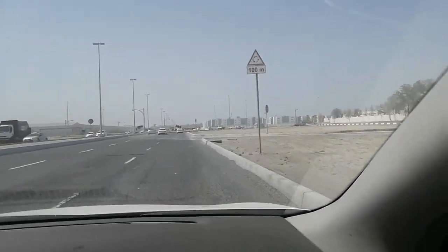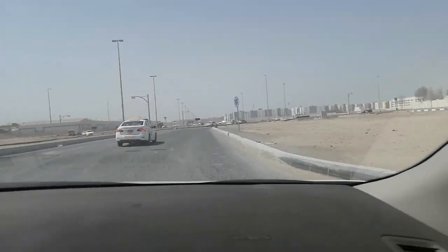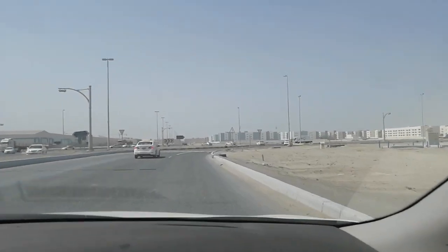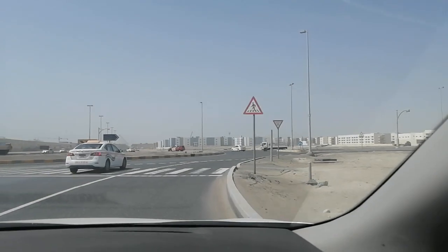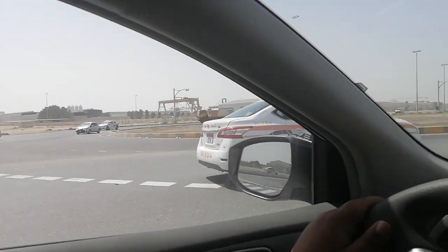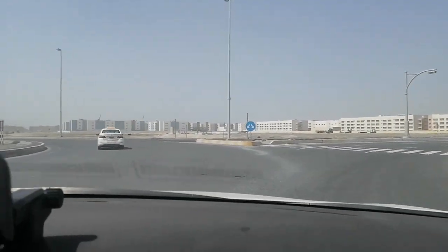Go straight. This exercise is specifically for side parking by forward — that is what this video is about. Keep going straight, check left, nobody there, keep going.